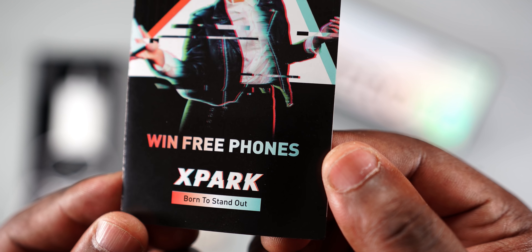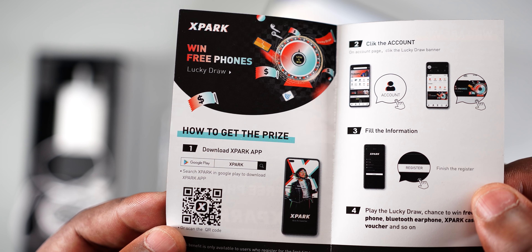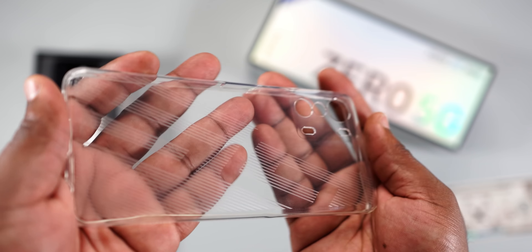One detail that grabbed my attention on the warranty card: you get free screen repair for the first 180 days. So if you crack the display within the first 180 days, Infinix will replace the screen for free. Back to the box — it also comes with an X-Pack leaflet that says 'Win Free Phones' if you download the app.